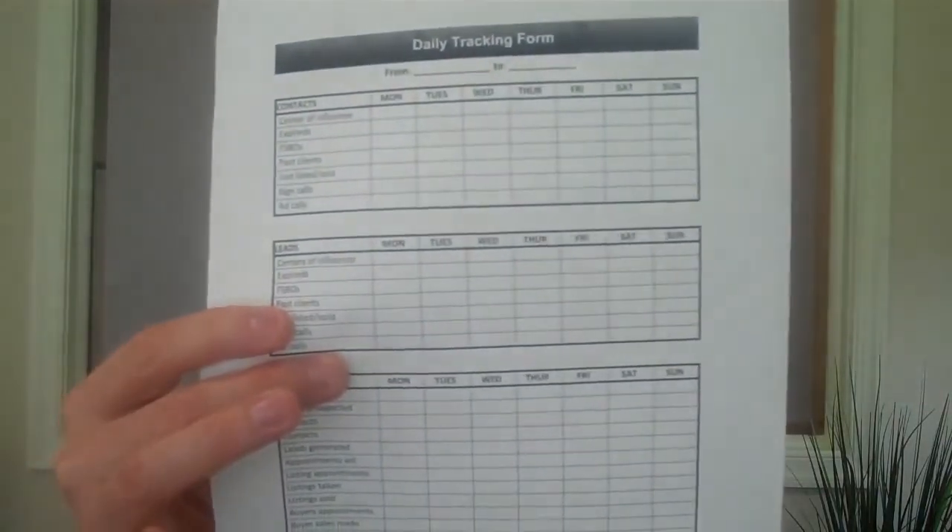We also talked about a daily tracking form. When you're making calls to prospects, you want to track your number of contacts. Here's Mike Ferry's daily tracking form — you can get it off the internet or from Mike's complimentary forms. It's a simple form we use that runs Monday through Sunday and tracks contacts: sphere of influence, expireds, FSBOs, past clients, just listed, just sold, sign calls, ad calls. You put the date range on it — very simple, a basic seven-day tracking sheet.